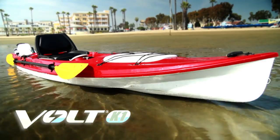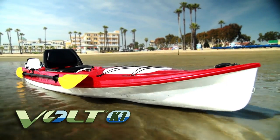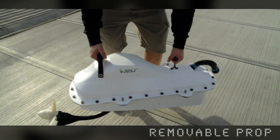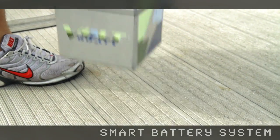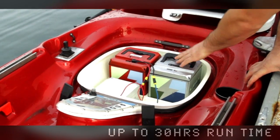I'm going to show you the most sophisticated electric boat in the world. The Volt K1 is the first fully integrated hybrid electric kayak. The lightweight hull design and removable propulsion system allow you to navigate effortlessly under battery power. We use a patent-pending smart battery system capable of running up to 30 hours with different battery options.